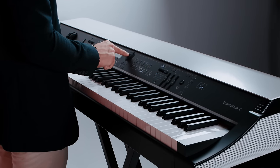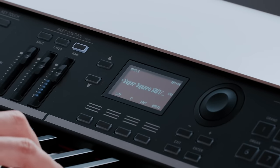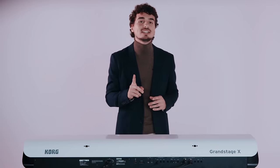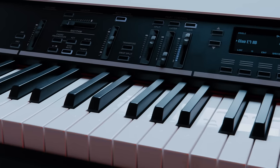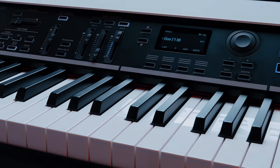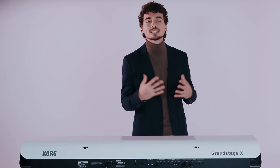Grand Stage X presets combine exclusive new content along with carefully selected sounds from other Korg instruments such as Nautilus and Kronos. Each sound takes full advantage of the specialized features found in each of the seven sound engines on board to provide an incredible realistic response and expression.